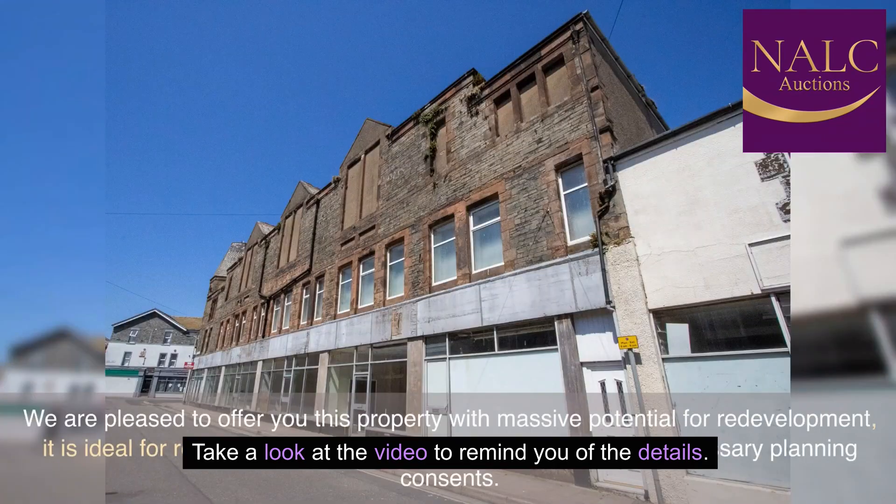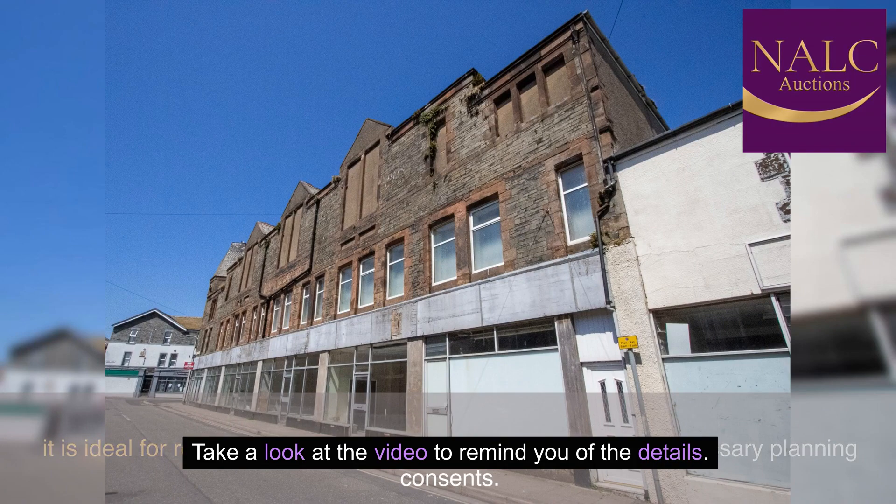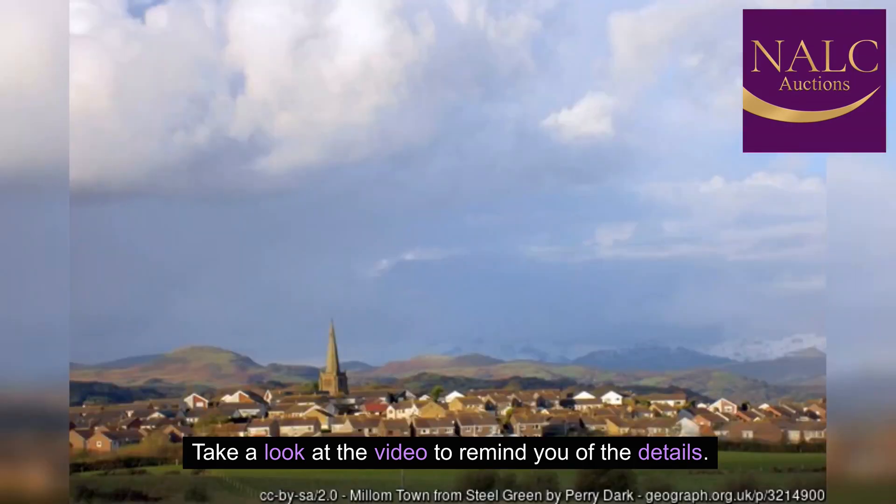We are pleased to offer you this property with massive potential for redevelopment. It is ideal for residential conversion, subject to obtaining the necessary planning consents. The property consists of a well-established building dating back to 1875. The building has approximately 1,434 square meters with seven commercial units at the ground floor and considerable first and second floor ancillary space.